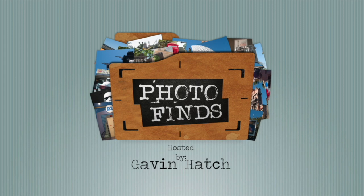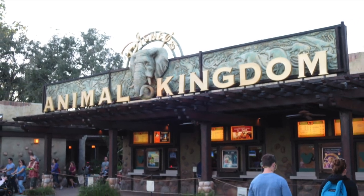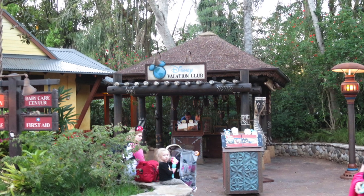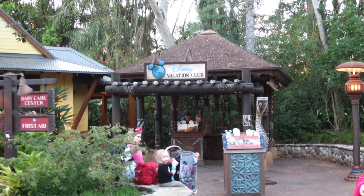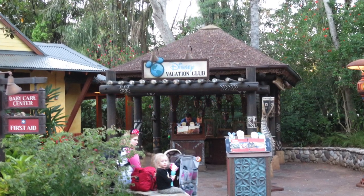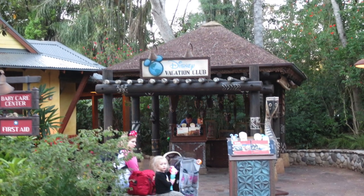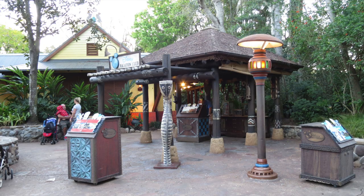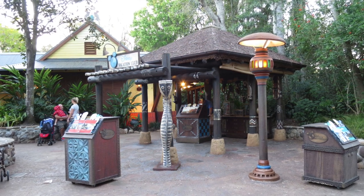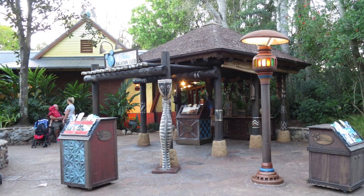Let's start at the front of the park walking towards Harambe Village. Going towards Harambe, once you pass the Starbucks location, on the left I noticed a recently added Disney Vacation Club hut that is perfectly well themed and fits into the area of the park right before you go into Harambe. There are many of these locations all around the parks and resorts where you can visit and get information about becoming a member of Disney Vacation Club.